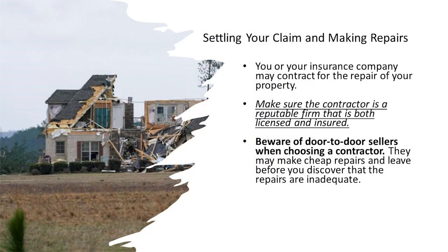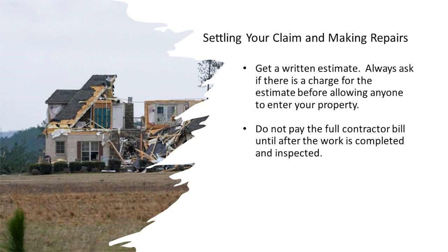Finally, you want to settle your claim and repair your property. You or your insurance company may contract for the repair of your property. Make sure the contractor is a reputable firm that is both licensed and insured. Beware of door-to-door sellers when choosing a contractor — they may make cheap repairs and leave before you discover that the repairs are inadequate. Get a written estimate, and always ask if there's a charge for the estimate before allowing anyone to enter your property. Do not pay the full contractor bill until after the work is completed and inspected.